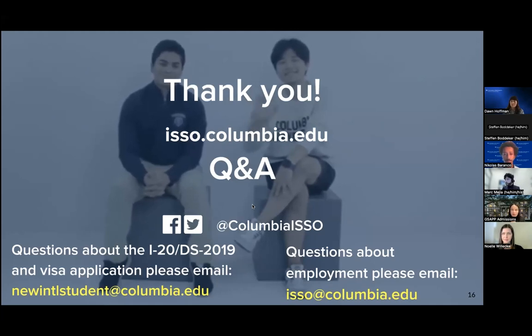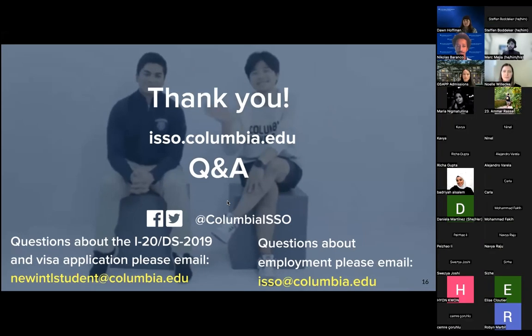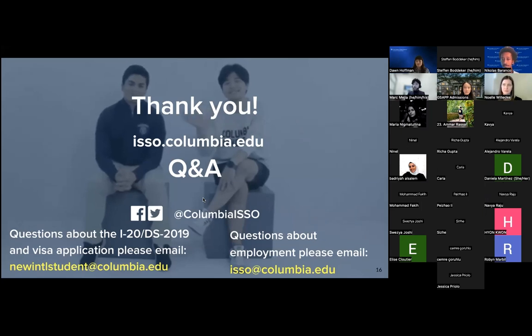We have the email here if there are questions you're not thinking of now and want to ask later. Just in case you're wondering why there are two email addresses: because we have such a huge population here at the ISSO, the ISSO is split into various teams. We have one team that works with students prior to arrival, and another team that works with students after they arrive. The reason four of us are here is to ensure that your experience with the ISSO isn't fragmented or siloed in any way.